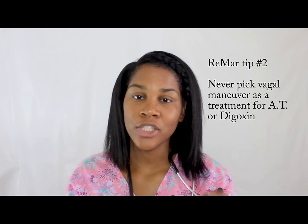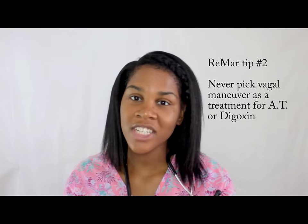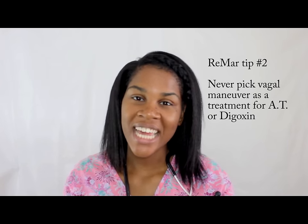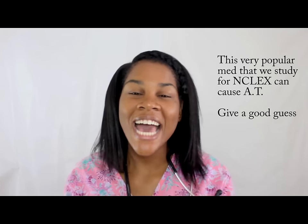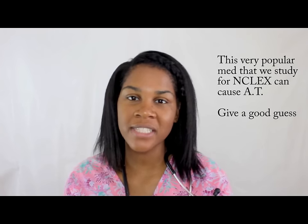The second NCLEX tip: you never want to use vagal maneuvers or digoxin to treat atrial tachycardia. The third tip: guess what common medication could cause atrial tachycardia? It's a cardiac medicine we give a lot and study for NCLEX — we have to know the toxicity signs of it. Digoxin, that's right. If you give your patient digoxin and they become digoxin toxic, their ECG will show atrial tachycardia.